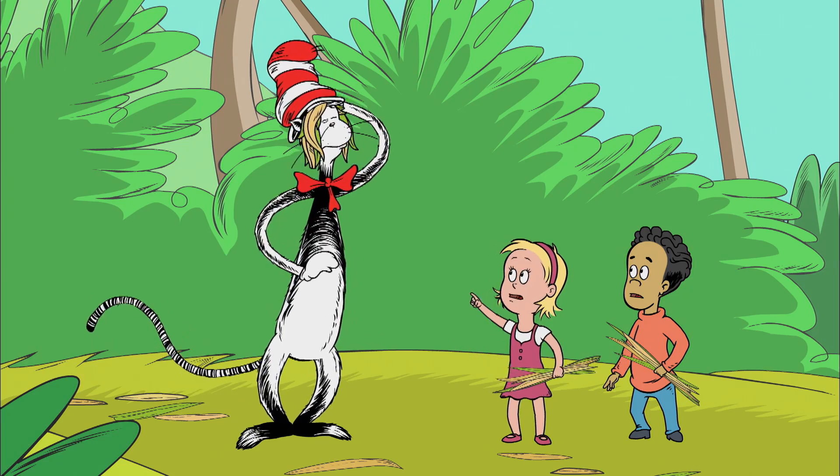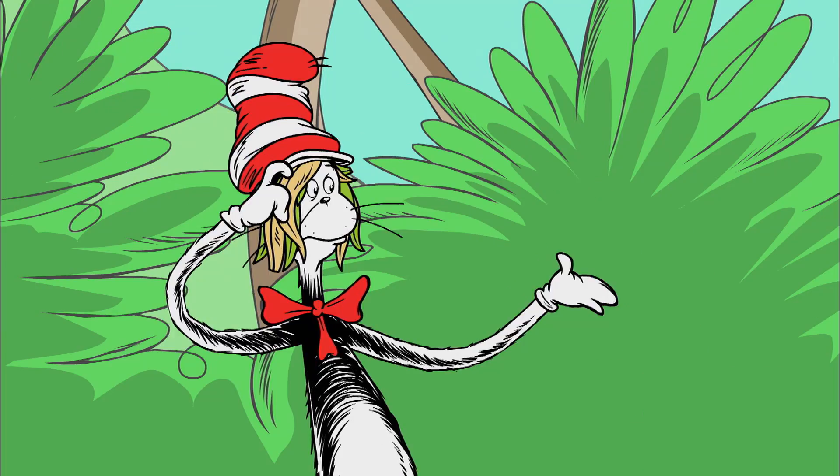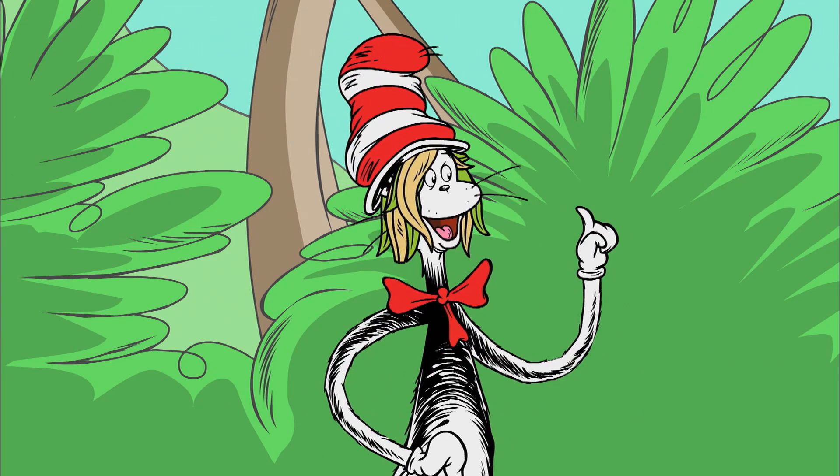What's wrong, cat? Are you itchy? Yes! My hat full of leaves is too itchy, it's true. I think I need help from Thing 1 and Thing 2.